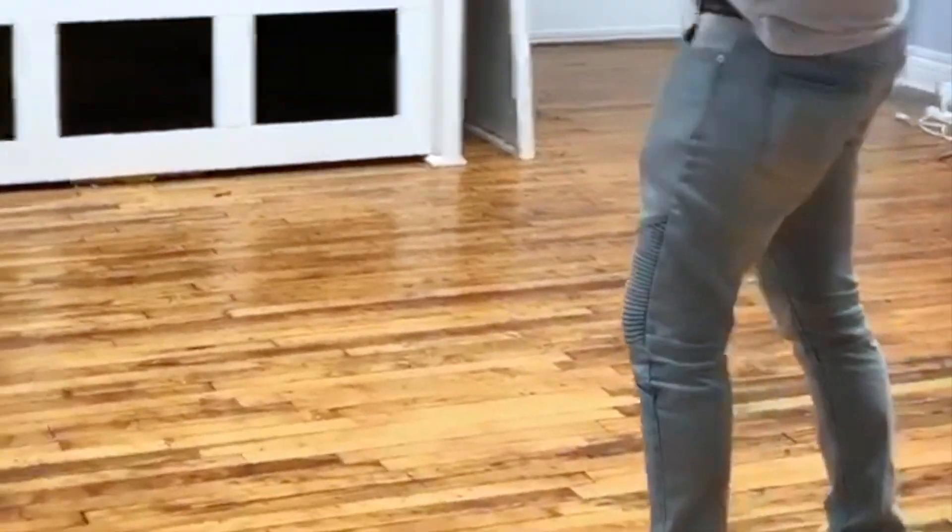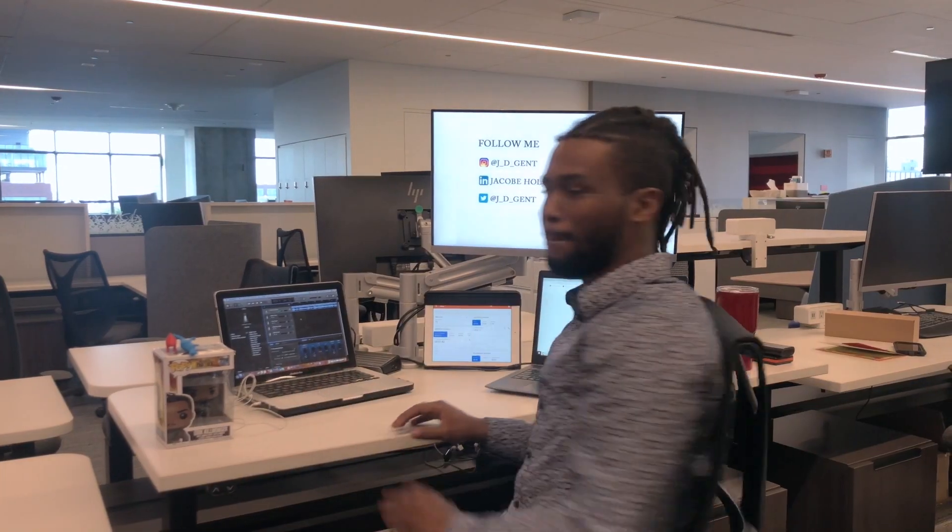What's up ladies and gents, boys and girls, it's JD, the most fly guy in Tekken Digital, the same guy that brings you that visual.